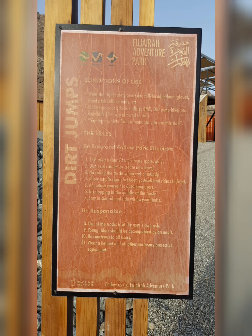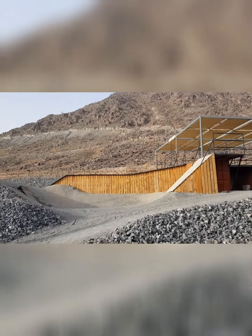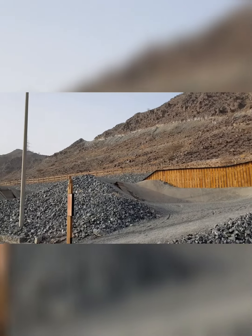These are the dirt jumps for cycles and skateboards. It's an area for adults and it's very adventurous.